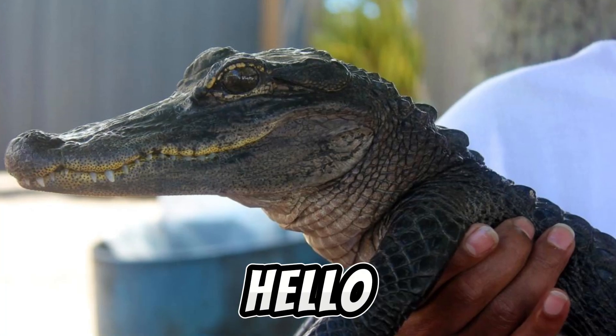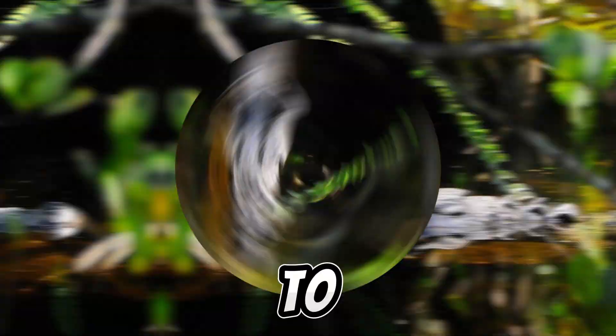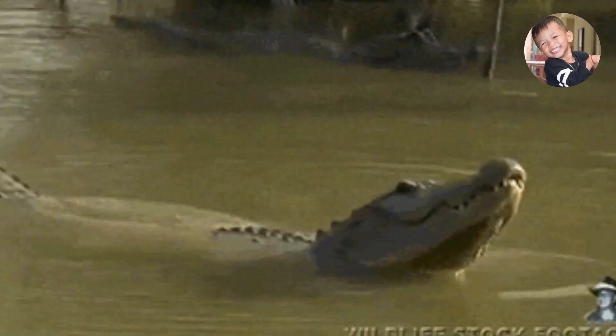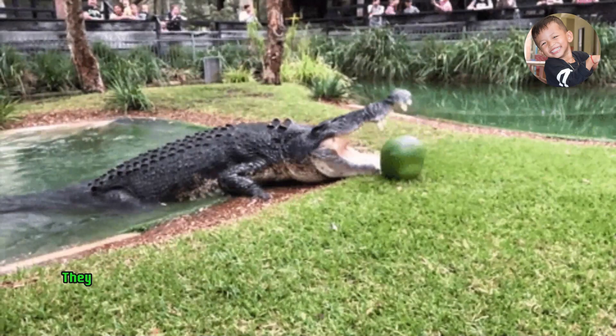Hello Curious Minds! Today let's embark on an exciting journey to discover the wonders of the American alligator. The American alligator is a large reptile native to the southeastern United States. They primarily inhabit freshwater environments such as swamps, marshes, rivers, and lakes.